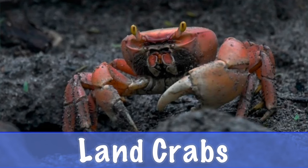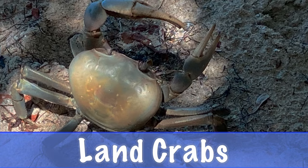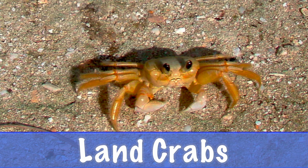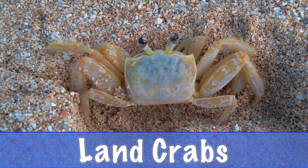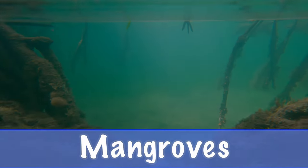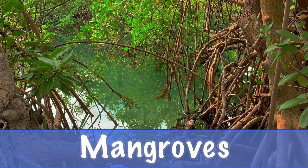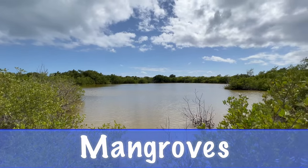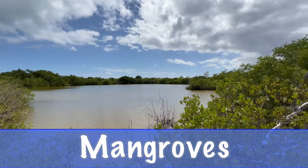L is for land crab. Land crabs like to dig holes in the sand or mud. M is for mangrove. Mangroves are trees that grow in salt water. The Division of Fish and Wildlife manages the birds and fish that depend on mangroves.